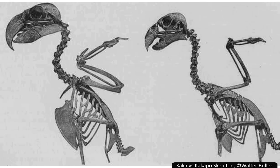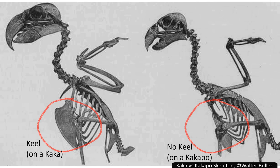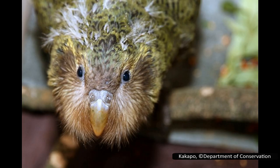Kākāpō look very different from most parrots. Most of their body is a mossy green colour, mottled with black or dark grey, which provides good camouflage in New Zealand's forests. Their belly, neck and face are a yellowish colour. Their feathers are soft, as suggested by their scientific name, as they don't need to be stiff to aid with flying. They also lack a keel on their breastbone, which is the structure that flying muscles of other birds are attached to. It has a facial disc resembling that of an owl, and delicate feathers resembling whiskers around its beak, although the purpose of these is unknown.